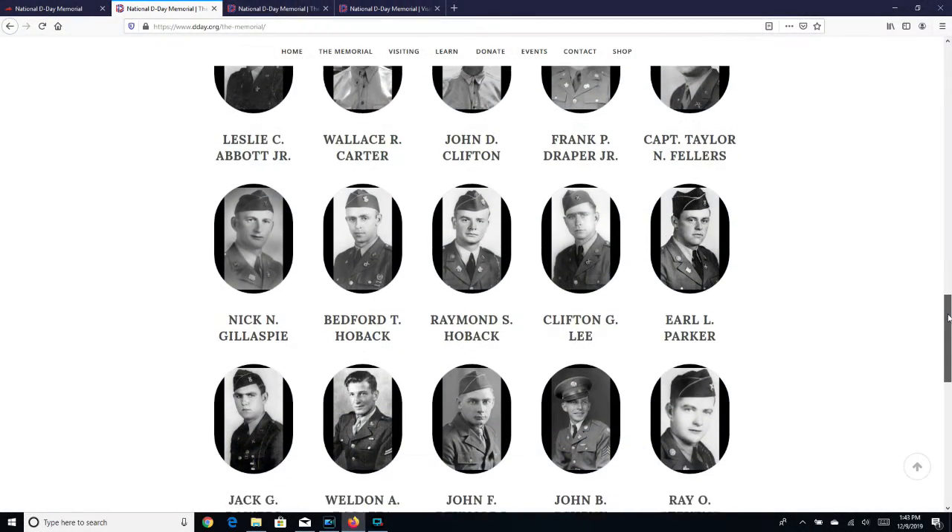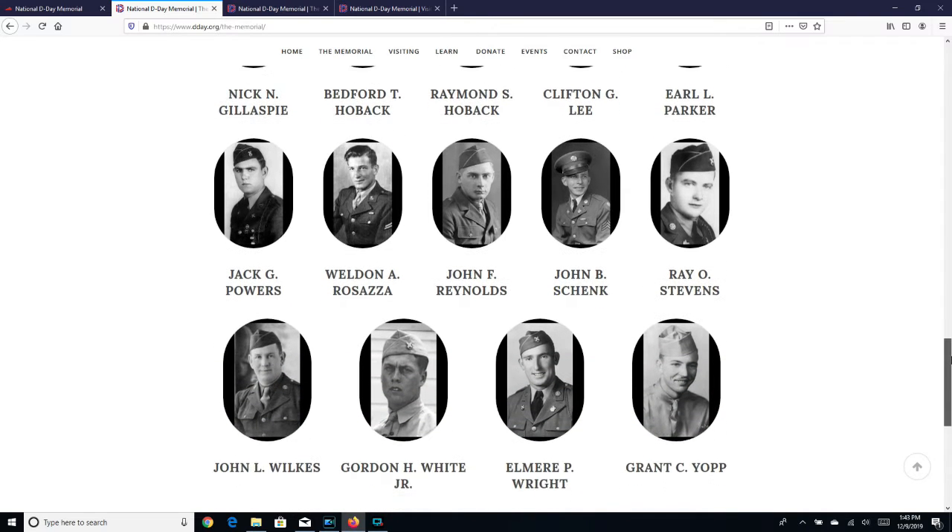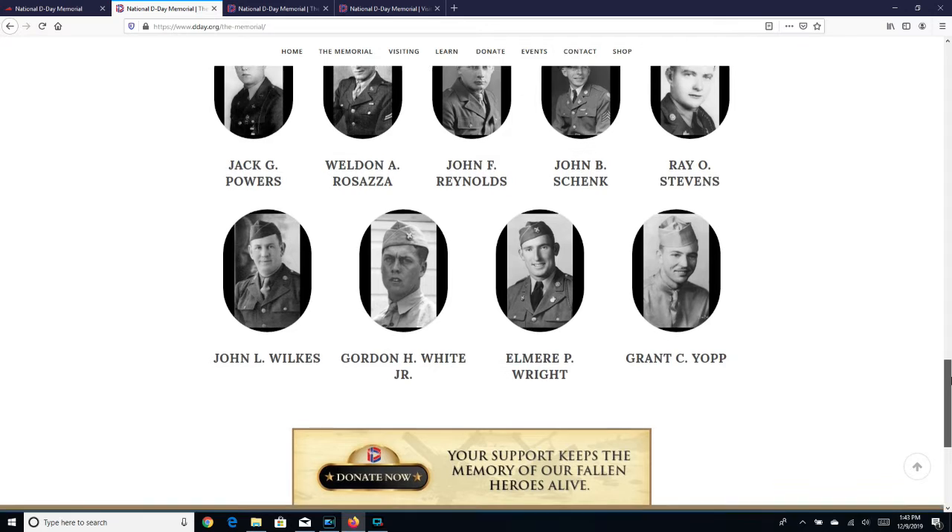Here is a screenshot of the National D-Day Organization website, and it has a listing and pictures of all of the Bedford boys.